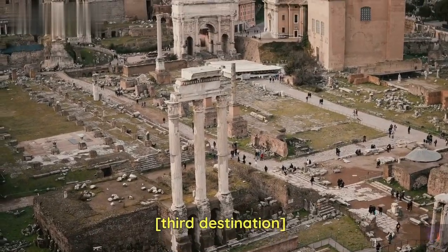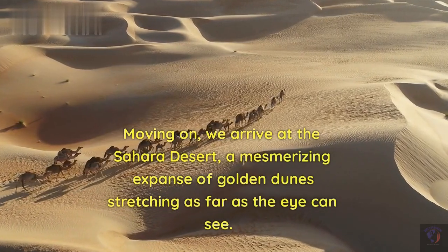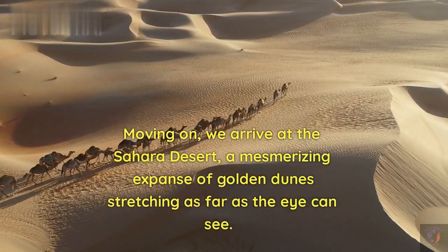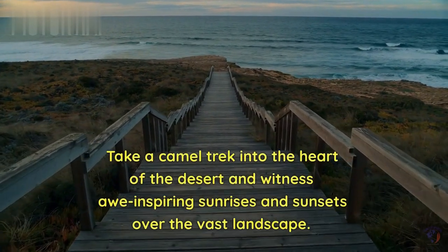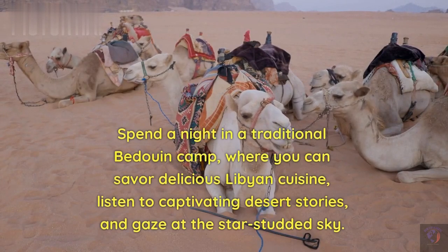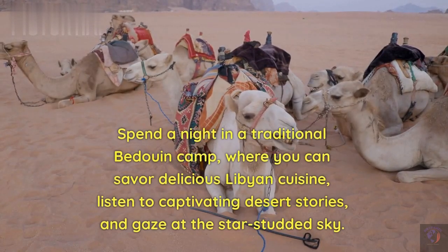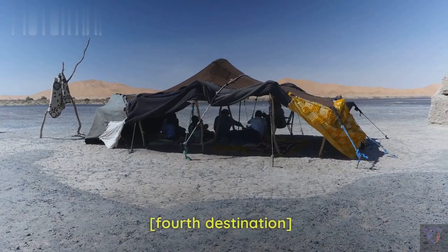Third destination. Moving on, we arrive at the Sahara Desert, a mesmerizing expanse of golden dunes stretching as far as the eye can see. Take a camel trek into the heart of the desert and witness awe-inspiring sunrises and sunsets over the vast landscape. Spend a night in a traditional Bedouin camp, where you can savor delicious Libyan cuisine, listen to captivating desert stories, and gaze at the star-studded sky.